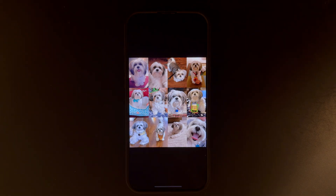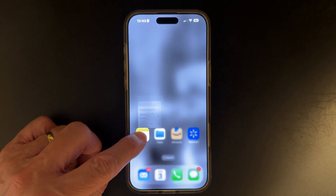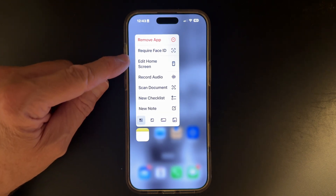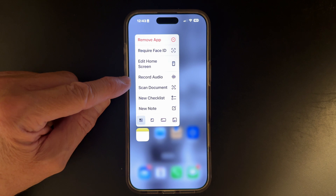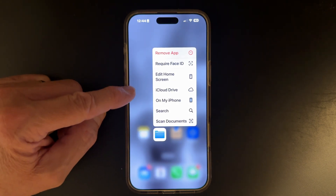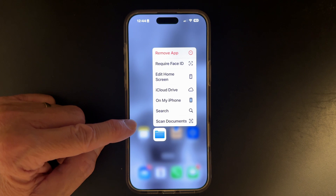Tip number two: you're probably used to just tapping an app and opening it, but try pressing and holding the app instead. Depending on the app, you'll have a number of options to choose from. Try the Files app and you'll see iCloud Drive, search, and how about scan documents? That's a handy one.